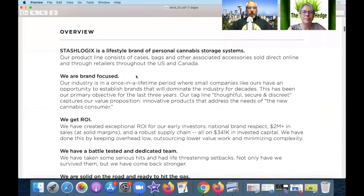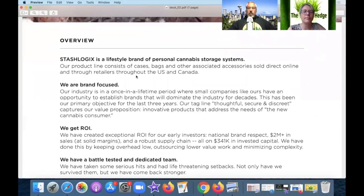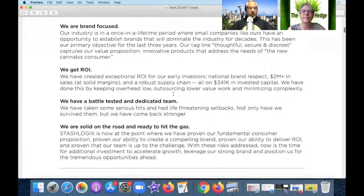So they're a lifestyle brand for personal cannabis storage systems — they have cases, bags, and other associated accessories, sold direct online and through retailers throughout the U.S. and Canada. They get right to the point and I kind of like that.